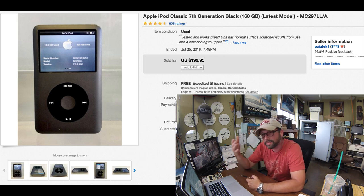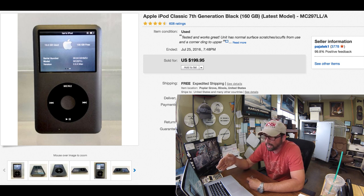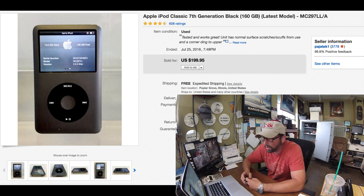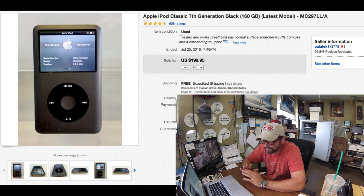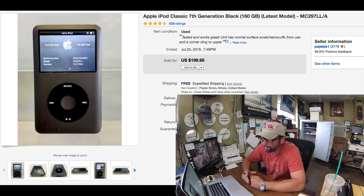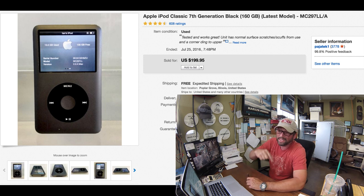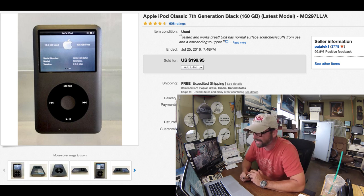This Apple Classic iPod — we just got it listed and it sold within an hour. That's how hot these Apple Classic iPods are. This is 7th generation, 160 gigabytes. It had a little ding on top in the right corner, but the unit worked, so instant sale. We paid $45, sold for $199.95 with free shipping. I kind of have to do free shipping on these because there's quite a bit of competition. That was a great pickup — we knew right away it was going to sell instantly, and it did.